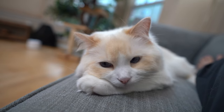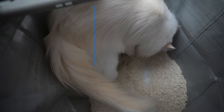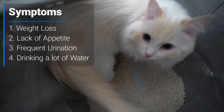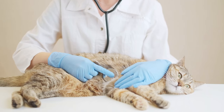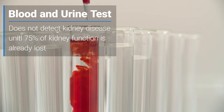This buildup leads to weight loss and makes the cat feel ill. The cats lose their ability to concentrate their urine, and as a result, they urinate in greater volumes and drink more water to compensate. If you see your cat urinating more than normal, you should take your cat to the vet just to be safe. A blood and urine test are used to help diagnose if the kidneys are functioning properly.